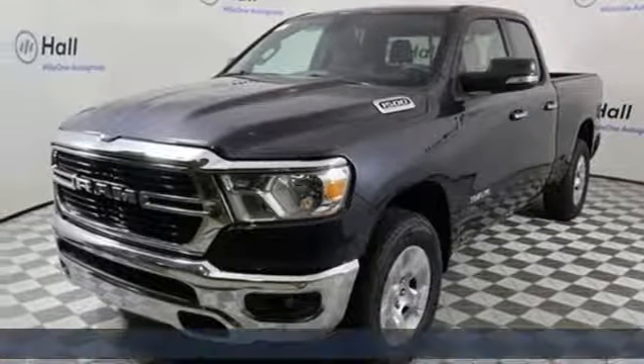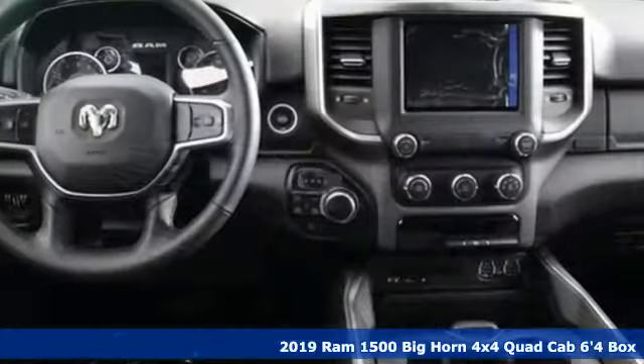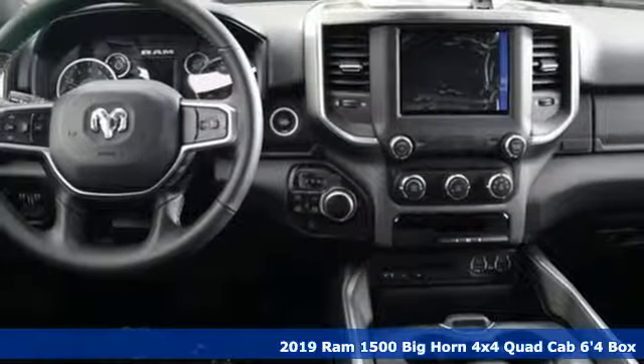It's a new 2019 RAM 1500. Work hard and look good doing it. Plus, it offers an exciting list of features.